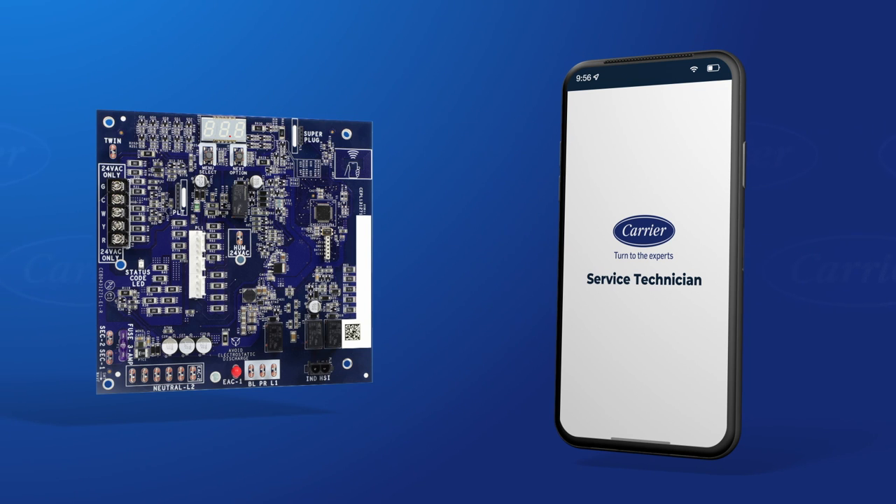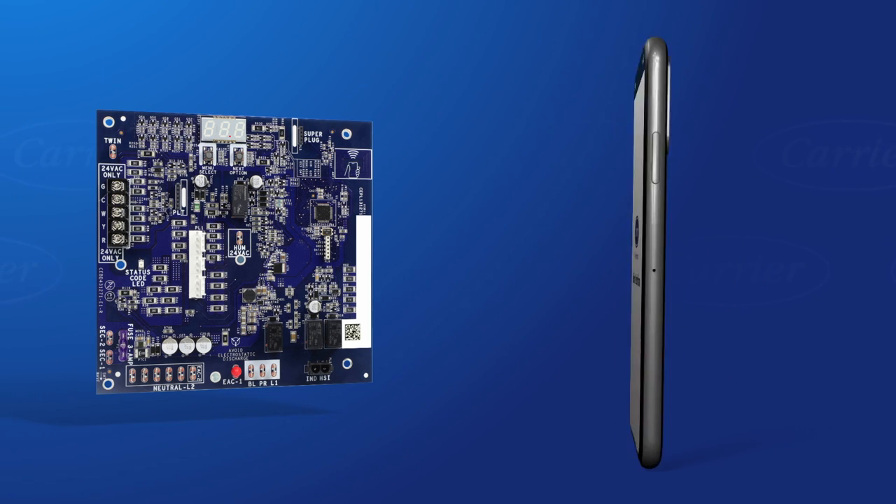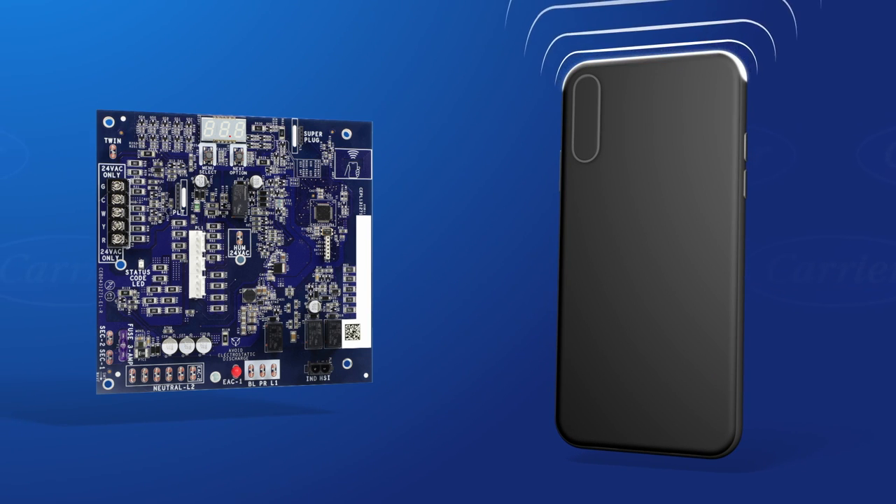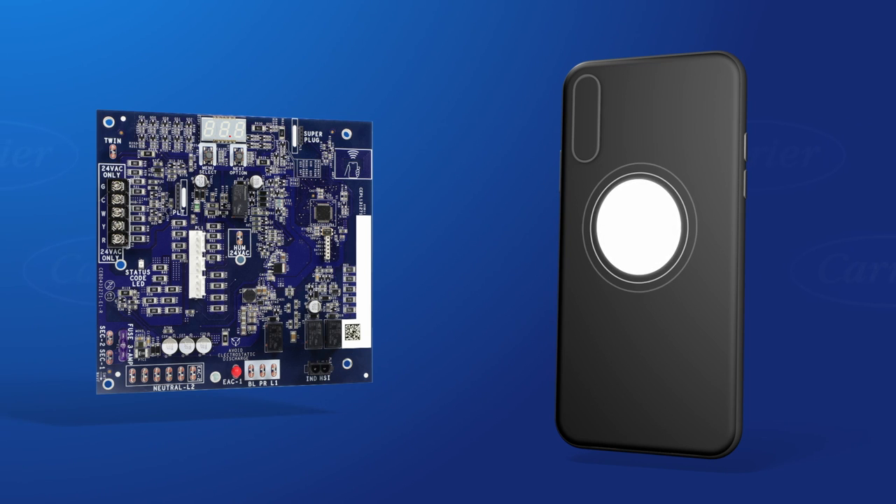Your mobile device activates the NFC antenna on the control board when in very close proximity. When the furnace is in an upflow orientation, you can find the antenna in the top right corner of the control board — look for the NFC logo. The NFC antenna on your mobile device is on the back, near the top edge if you have an iPhone, or in the middle of the back on Android devices.